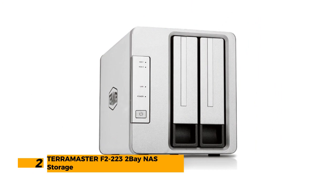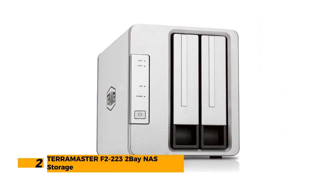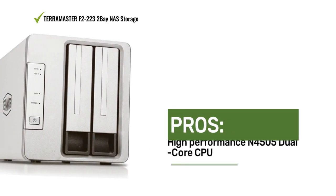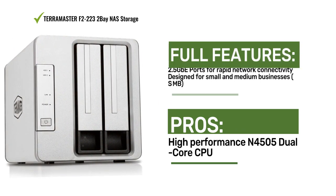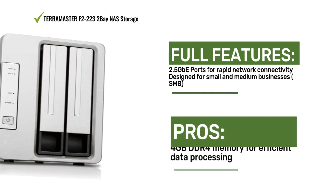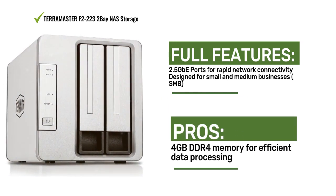Number 2: TerraMaster F2-223 NAS storage. The TerraMaster F2-223 NAS offers high performance for small and medium businesses, with an Intel N505 dual-core CPU and GPU, 4GB DDR4 memory, and 2.5GB ports. It's designed for efficient network storage.